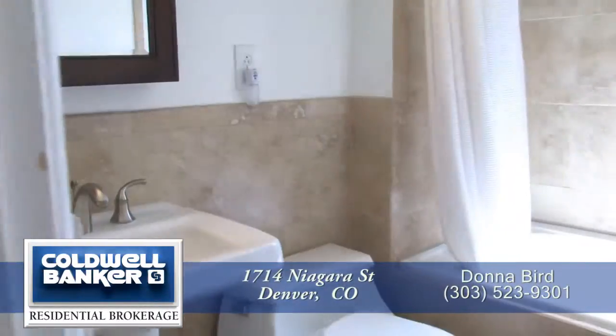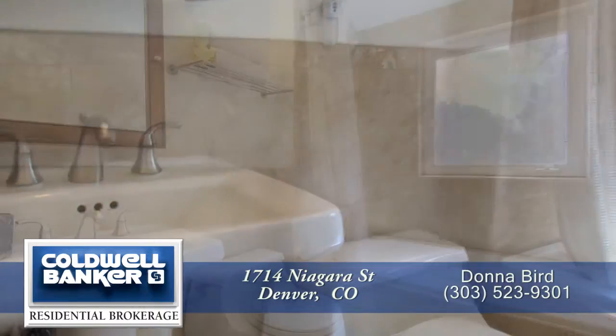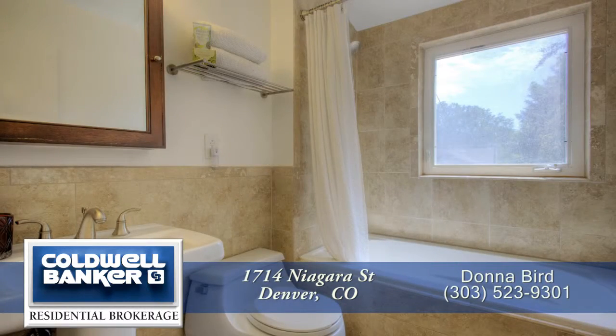You can also enjoy the newly remodeled full bath with beautiful tile surround and tiled flooring.